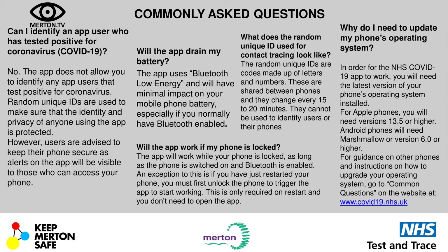One of the key things with the app is that you need to have your phone updated. In order for the app to work, you will need the latest version of your phone's operating system installed. For Apple phones, this needs to be version 13.5 or higher. For Android phones, this is Marshmallow or version 6.0 or higher. There's more information on the NHS COVID-19 website on how to upgrade your operating system, which will be really helpful when downloading the app.